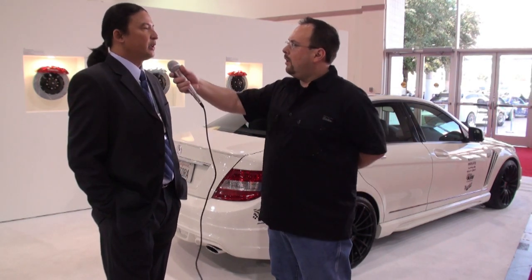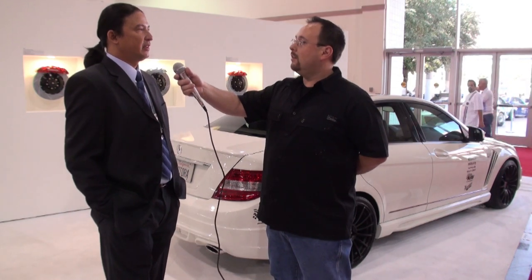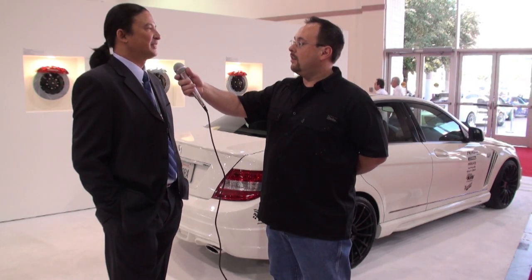Is this a North American based company or is it based overseas? We are in Chino, California, and everything is made in California. That's impressive — it's not something you hear a lot of nowadays. Normally it's, you know, another country.